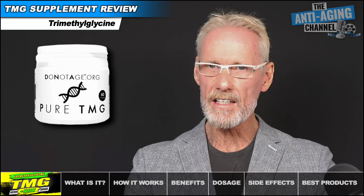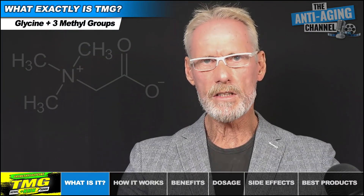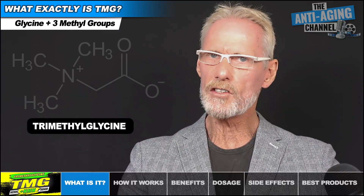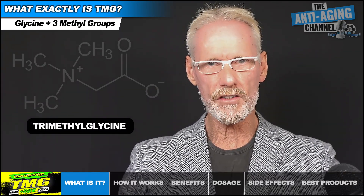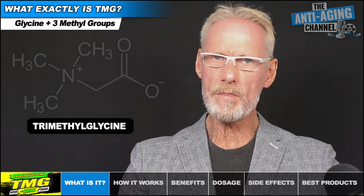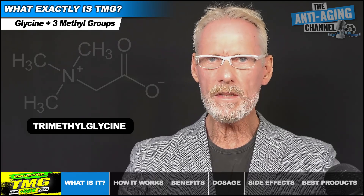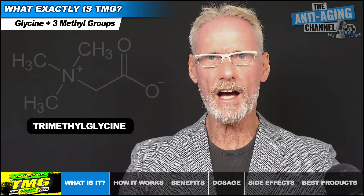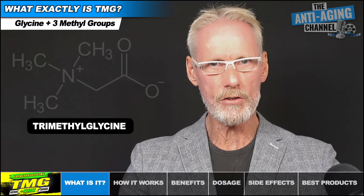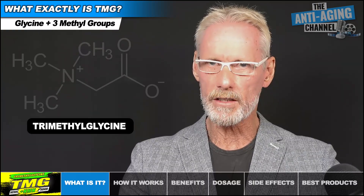Let's take a look at what TMG actually is and how it works in the body. TMG is simply an abbreviation for trimethylglycine, and structurally it's the amino acid glycine with three methyl groups attached. It's also commonly known as betaine, which can be a little confusing. Betaine is actually a category of molecules, and because TMG was the first dietary betaine discovered — from beetroot as it happens — the terms trimethylglycine and betaine ended up being used interchangeably.